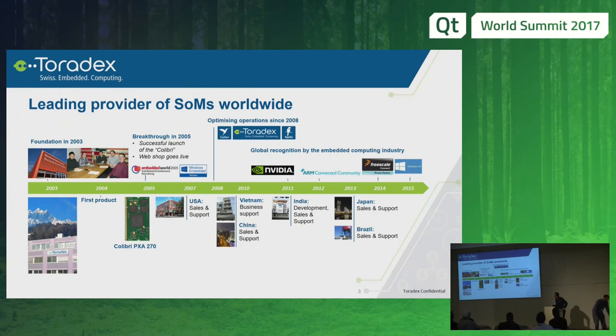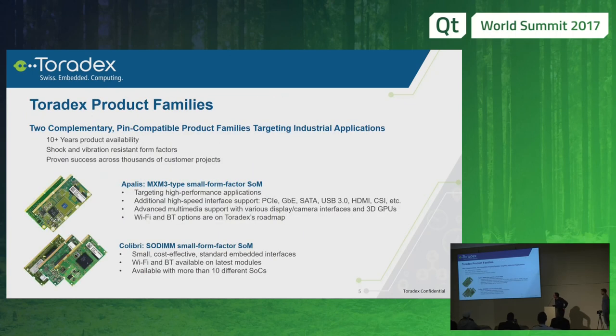Toradex was founded in 2003. It's a Swiss company in Lucerne. We brought up the first product in 2005 at the Embedded World — it's the Colibri PXA 270 — and we very quickly established a global footprint. We have over 10 legal entities, direct sales, and our main products are based on NVIDIA and NXP.